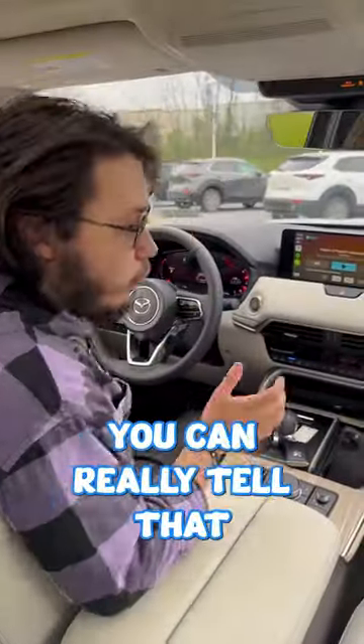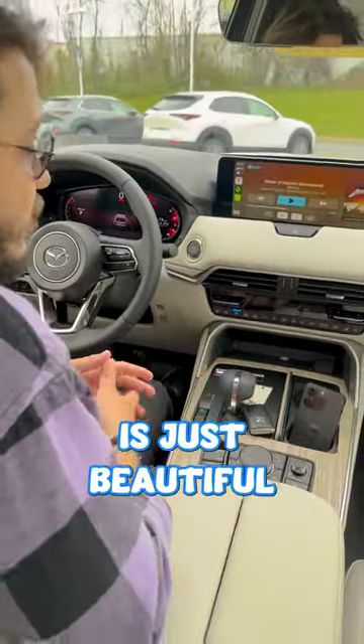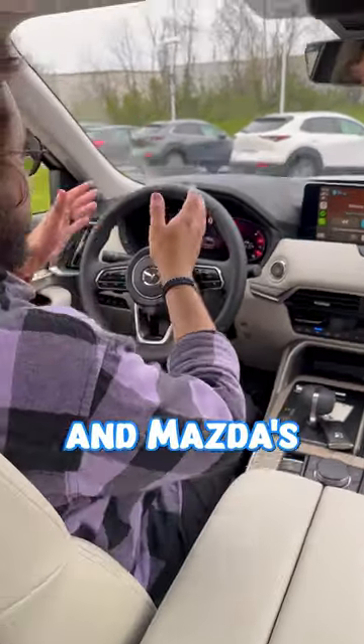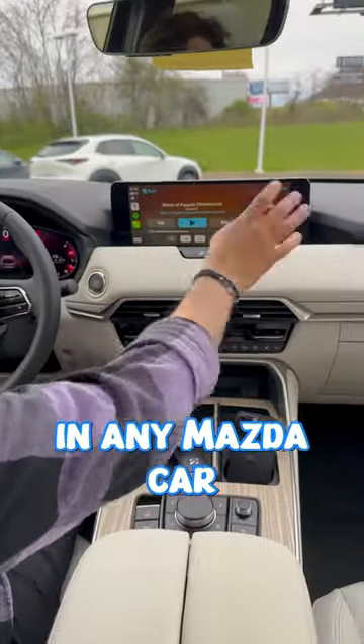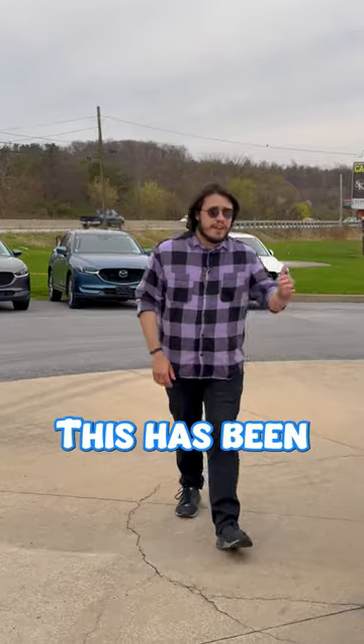In here, you can really tell that this is Mazda's upstep to luxury. The way that they harmonize the colors together is just beautiful. The Nappa leather all the way around and Mazda's very first completely digital gauge cluster, and the biggest screen in any Mazda car for Apple CarPlay or just their standard infotainment.